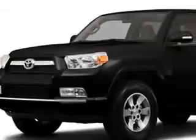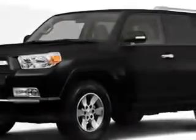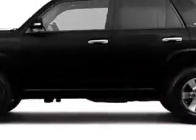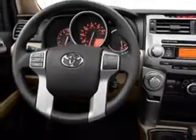At DeLuca Toyota, we know you need a car that offers convenience, comfort, and space, whether taking the kids to their soccer game or having a night out with your friends. And here it is. You will love this black 2013 Toyota 4Runner SUV, equipped with a six-cylinder engine.